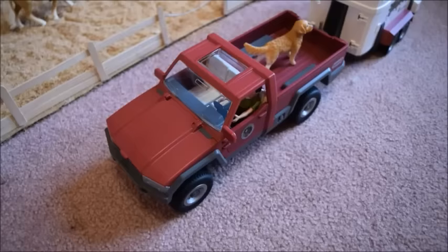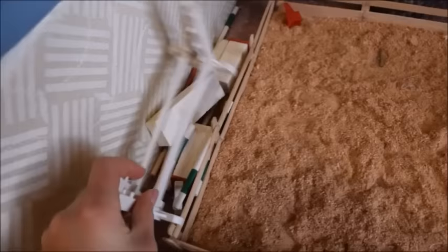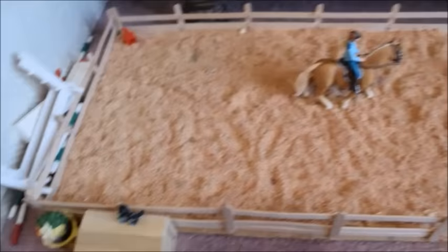If we go this way we'll end up where the jump storage is. I know it's a total mess but it's always like this — there are some random jumps, a bunch of poles, and just stuff like that.